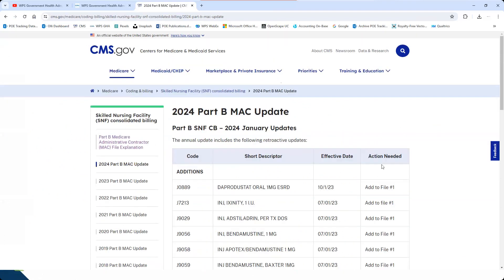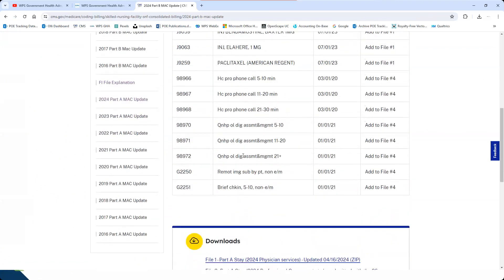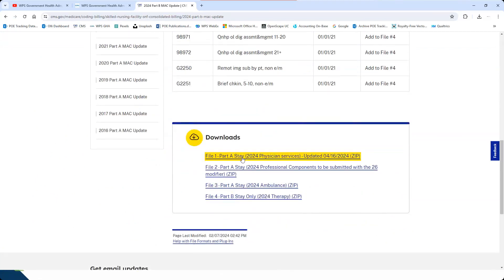Back on the CMS website, moving to the Part B list: you'll see where changes have occurred — the important things to be aware of. Some changes may not be on these lists, so stay informed. Each file is broken down by procedure code in zip files. Use the correct procedure code based on patient status, especially for ambulance. If it's a Part A stay, use the MAC A updates. If it's a Part B stay, use the Part B file.